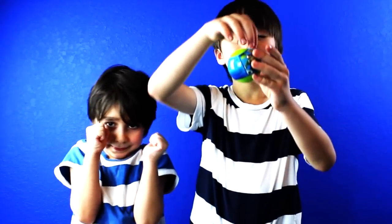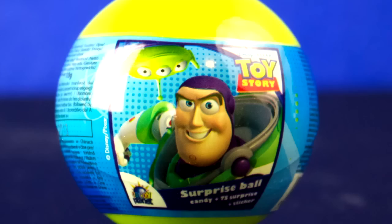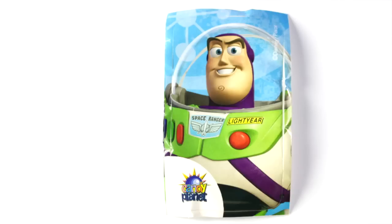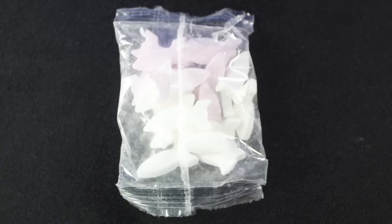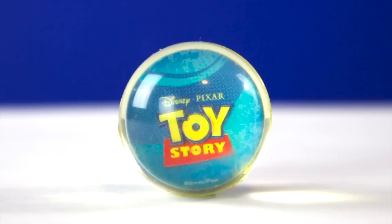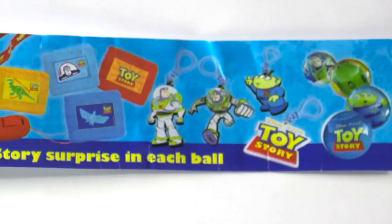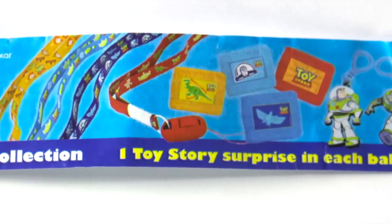I'm going to open up this Toy Story surprise ball. It came with a Buzz Lightyear sticker, rocket shaped candy, a bouncy ball that has Toy Story written on one side and a picture of this character on the other side. If you know this character's name, let us know in the comments section below. It also came with this piece of paper showing the surprise collection.